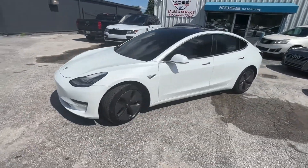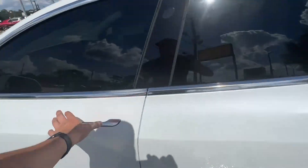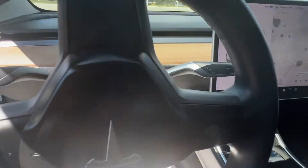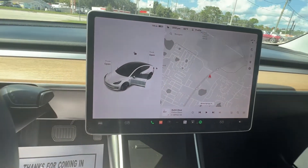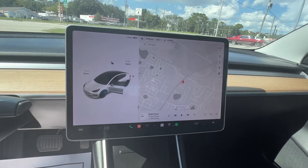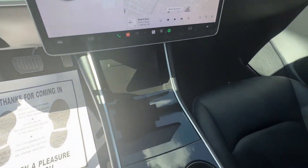Gorgeous looking Tesla, very well kept. Nice interior with the wood. All your information on there. Of course there's a ton to do but it has the Autopilot, the Summon, all your arcade information, Spotify, all that fun stuff. Some phone chargers.